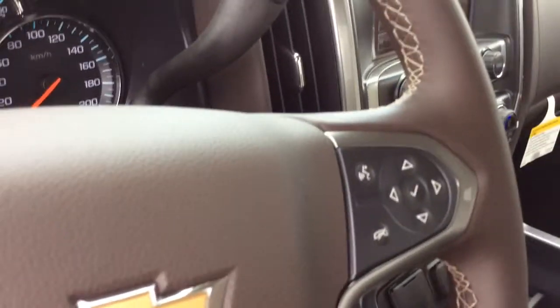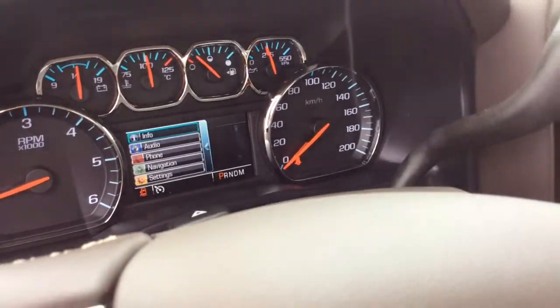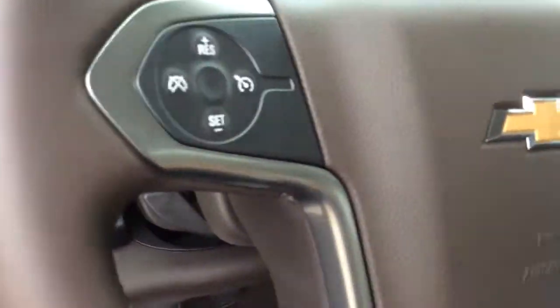Leather wrap steering wheel with audio controls, your driver's information controls up here, and a toggle at the back for your volume controls and cruise control.